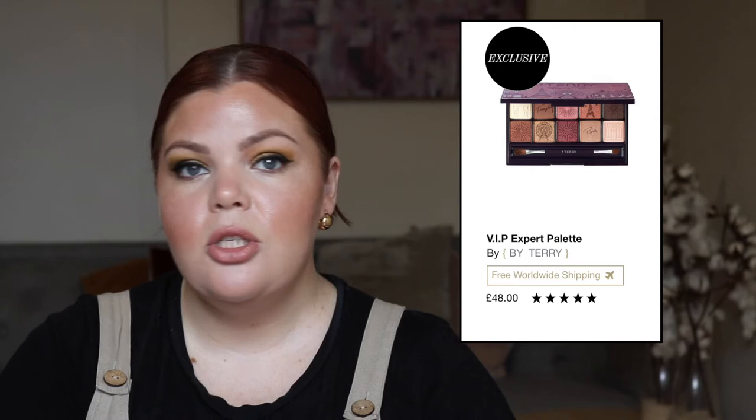From Cult Beauty, we have from By Terry the VIP Expert Palette. It looks like it's an exclusive to Cult Beauty and retails for £48.00. Very pretty — it's definitely not at Mecca; I've noticed Mecca doesn't really do a lot of By Terry eyeshadow. There's also a brand called Say with a Brow Butter for £18.00 — it's a clean beauty brand and it's an oil-based pomade for your eyebrows in mascara form, which is super cool.